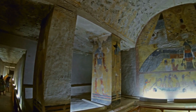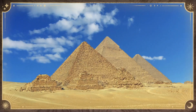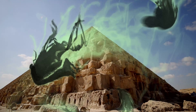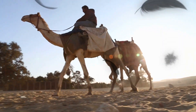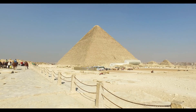In conclusion, the discovery of the hidden corridor inside the Great Pyramid of Giza is a significant breakthrough in our understanding of this ancient wonder. It has the potential to reveal new information about the construction and purpose of the pyramid, as well as the culture and society of ancient Egypt. We look forward to learning more about this exciting discovery as scientists continue to explore the pyramid's interior.